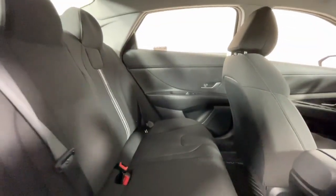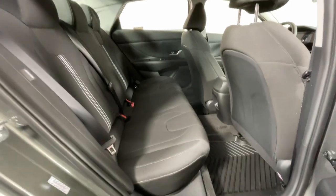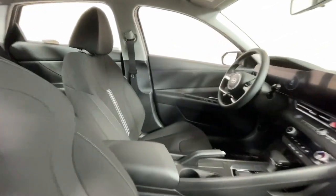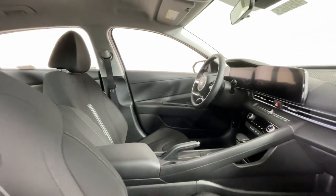This smart compact sedan brings new energy to every drive. These are just some of the great options this vehicle comes with: Apple CarPlay and/or Android Auto, navigation system, keyless entry, satellite radio, backup camera, aluminum wheels, alarm, and steering wheel audio controls.